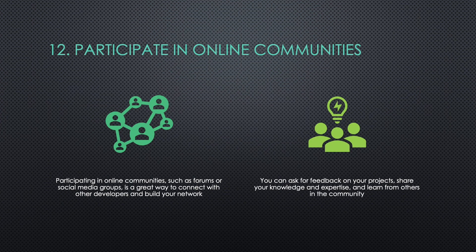Twelve: Participate in Online Communities. Participating in online communities such as forums or social media groups is a great way to connect with other developers and build your network. You can ask for feedback on your projects, share your knowledge and expertise, and learn from others in the community.